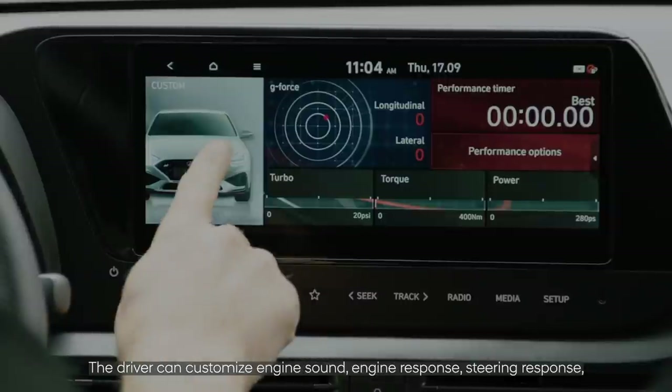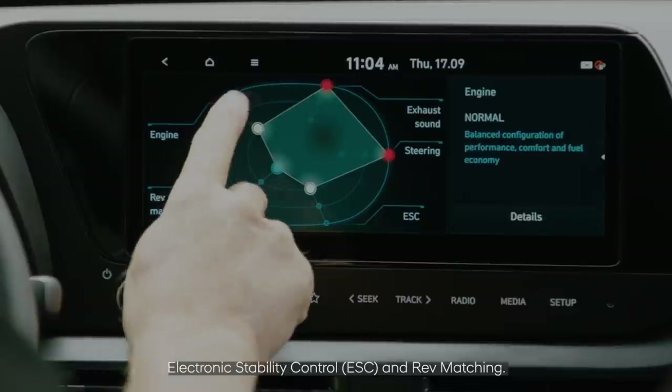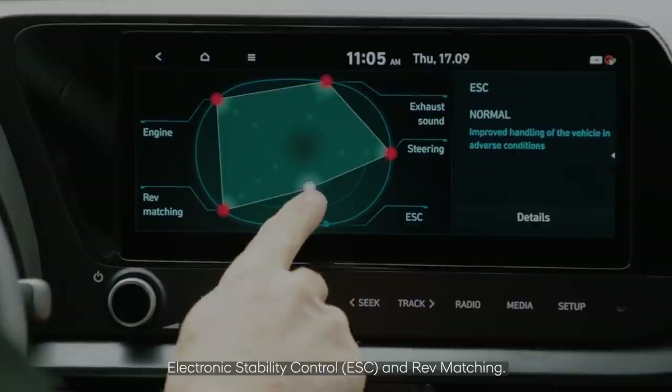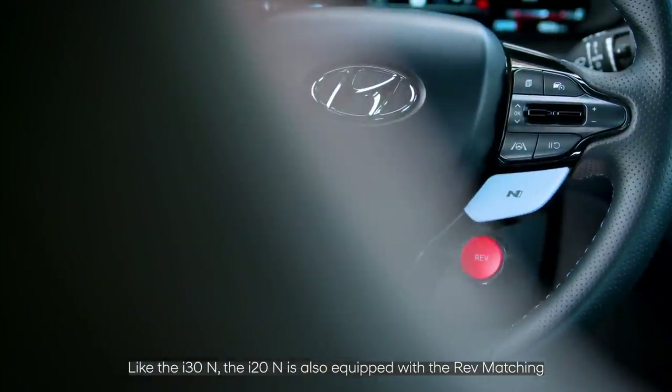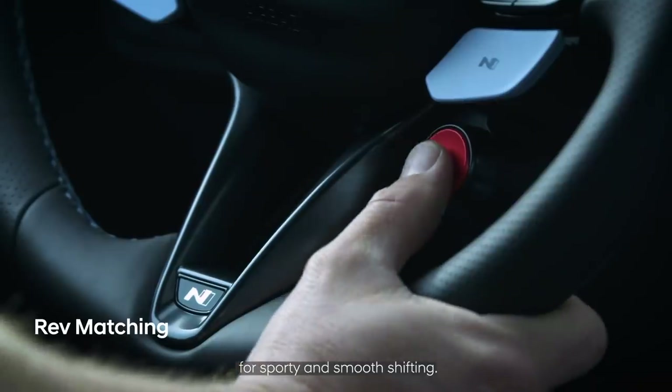The driver can customize engine sound, engine response, steering response, electronic stability control, and rev matching. Like the i30N, the i20N is also equipped with rev matching for sporty and smooth shifting.